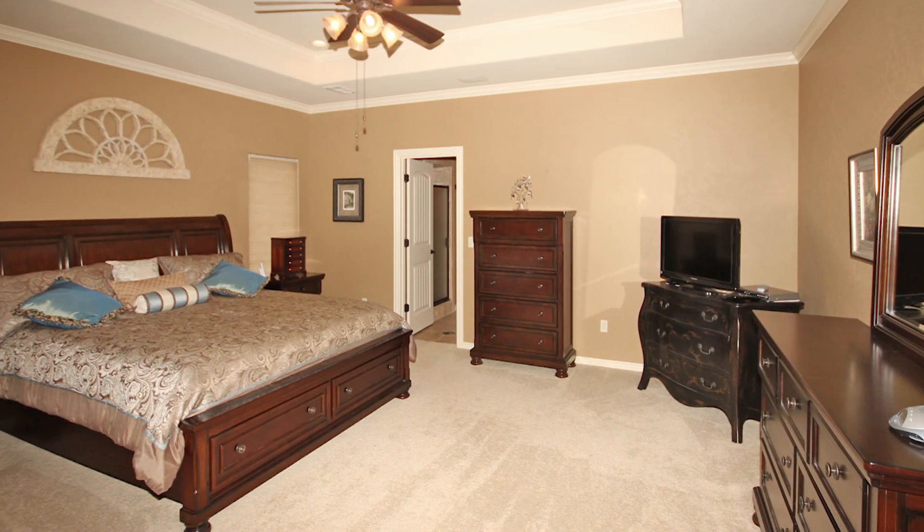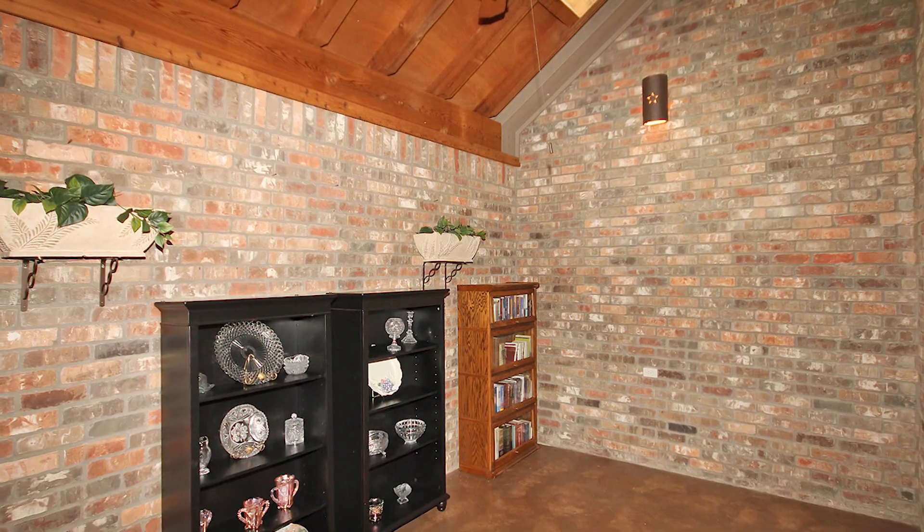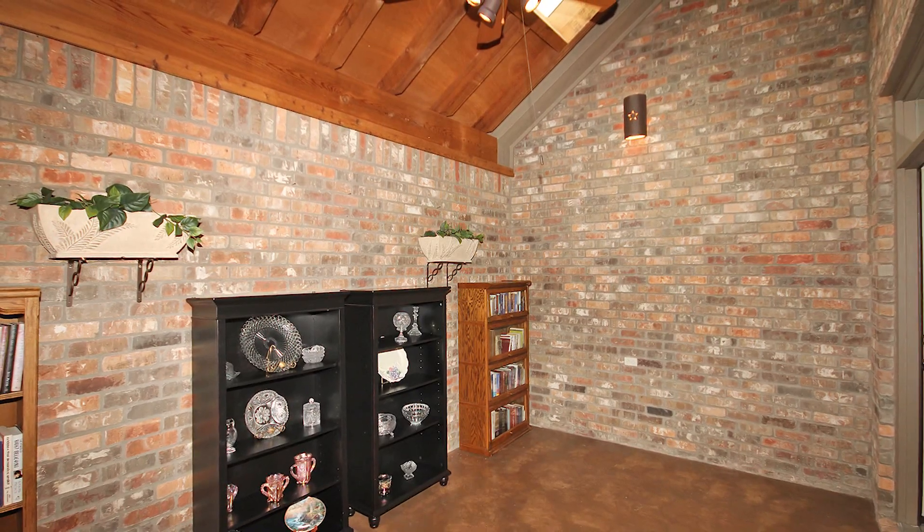The isolated master bedroom is huge. Excellent storage.